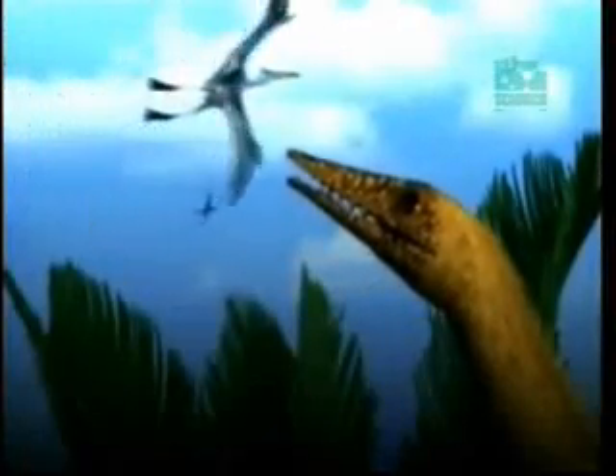It now appears that birds still have the evolutionary memory to make the beginning stages of teeth. A regulating gene that tells the beak to make teeth is no longer activated. And they have the same curved shape as the teeth of dinosaurs.